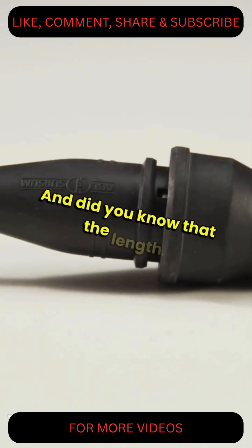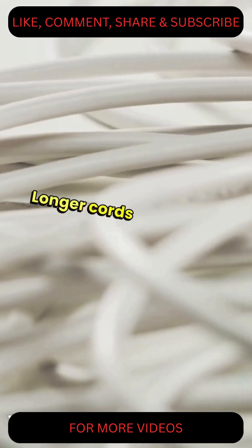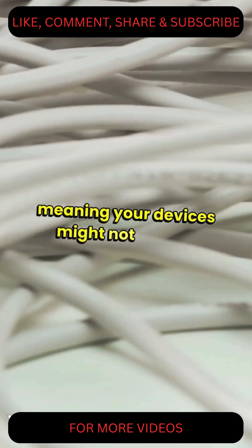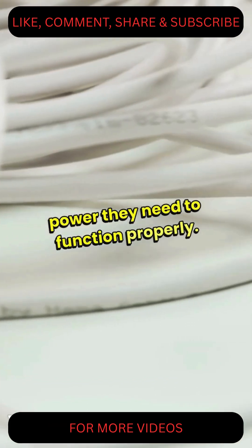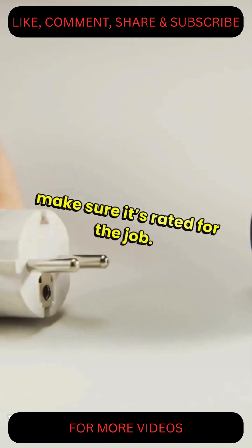Did you know that the length of the cord affects its performance? Longer cords can lead to voltage drop, meaning your devices might not get the power they need to function properly. So if you're using a long extension cord, make sure it's rated for the job.